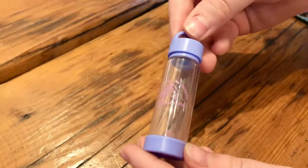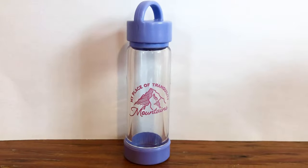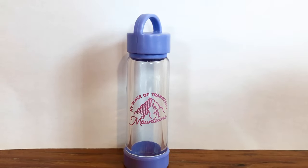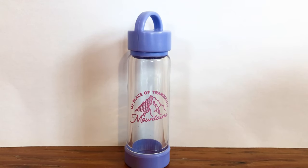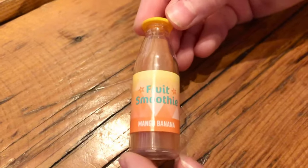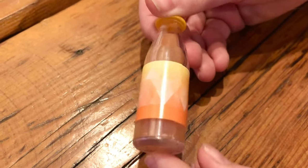This is a reusable water bottle. Look, it says 'my place of tranquility — mountains.' No misprints like the candle from the bedroom set. Here's the second bottle of smoothie. This is mango banana flavored.